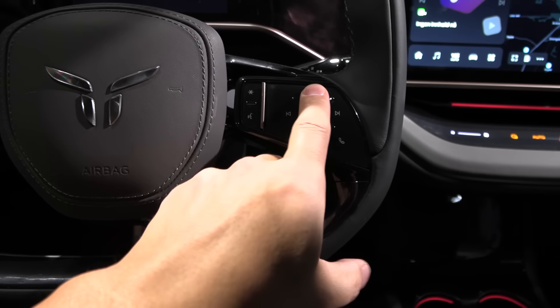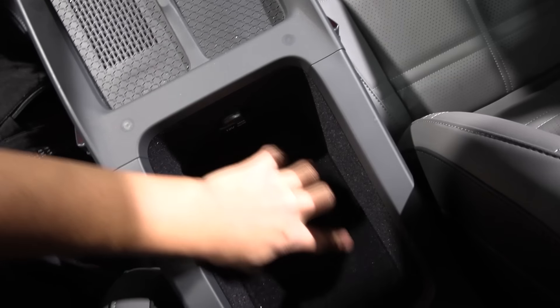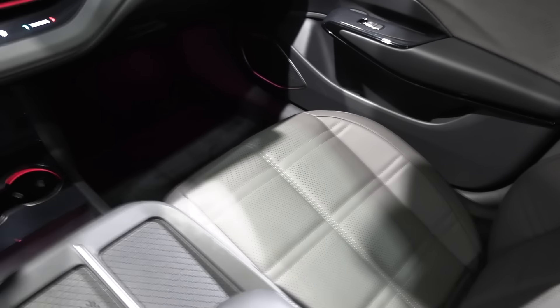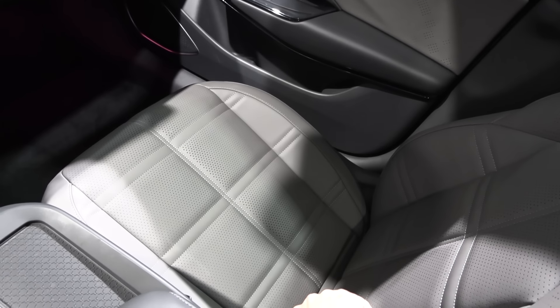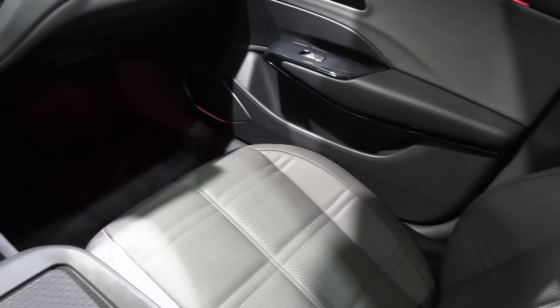We have the same haptic feedback controls here as in the other Hongqi — I'm not a fan of it. The center console has a 12-volt outlet, though it's somewhat shallow — some of the space is probably used for air vents to the rear. The seats seem to be the same as the big brother SUV — not so sporty, not too much side support. But this is a sedan, so I'd expect slightly sportier seats. They are comfortable and ventilated though. Maybe not the best car for the track, but it does 0 to 100 in 3.5 seconds.